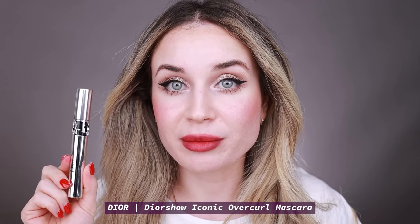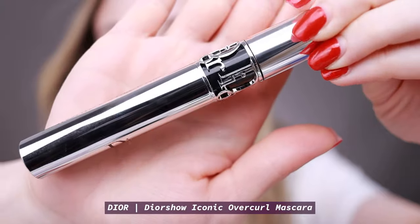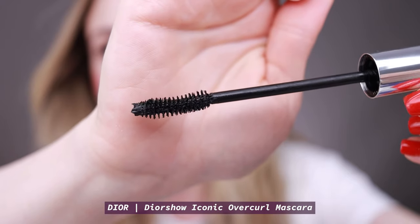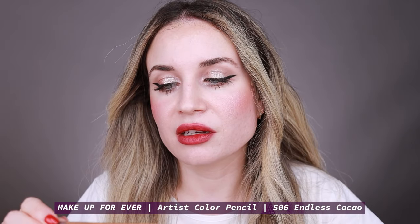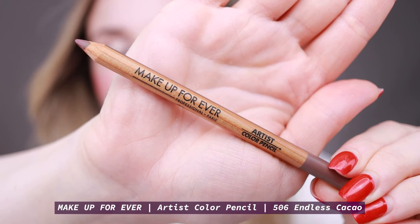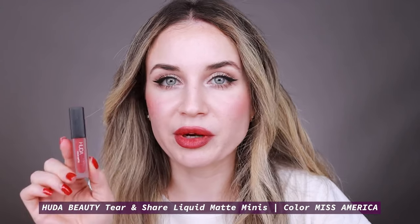I'm going to apply my mascara off camera and something on my lips, and I'll be right back. This is the finished makeup look. For my mascara I've used the Dior Show Iconic Overcurl mascara — I used this today because it doesn't transfer on my under eyes, which is great. On my lips I have the Makeup Forever Artist Color Pencil lip liner in Endless Cacao, and for my lipstick I've used the Huda Beauty Liquid Matte in the color Miss America.